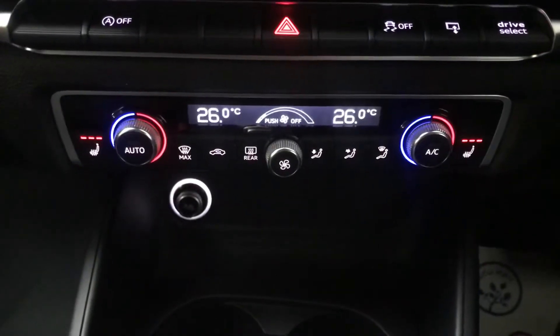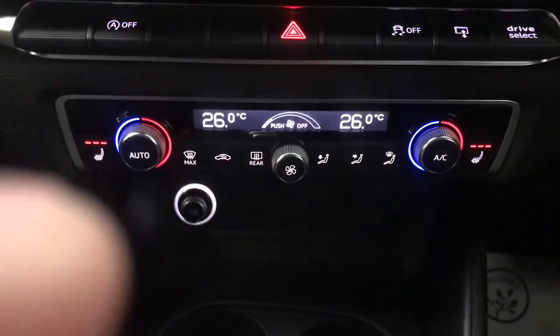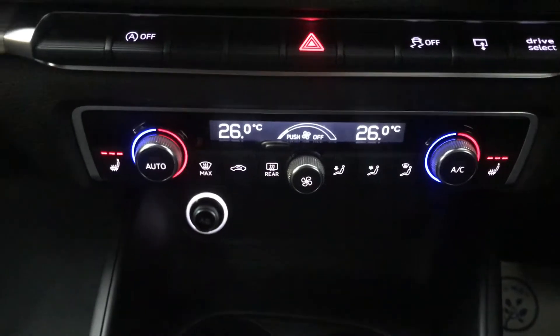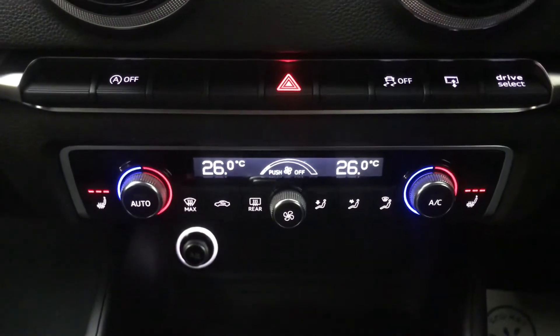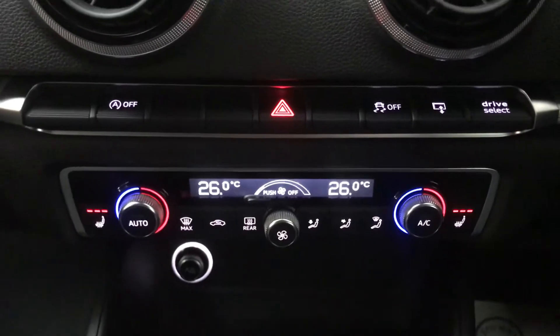Up front we've got a full air conditioning system and we also have heated front seats — both of them are currently on full as it is very cold and currently in winter. These are very nice, especially considering the seats are cloth, so you don't get that initial coldness that you do get with leather.